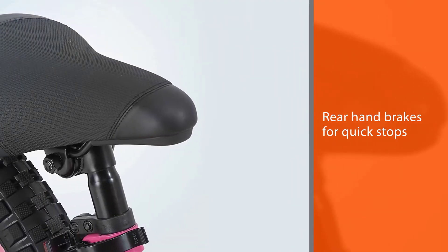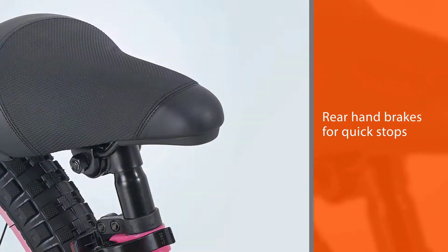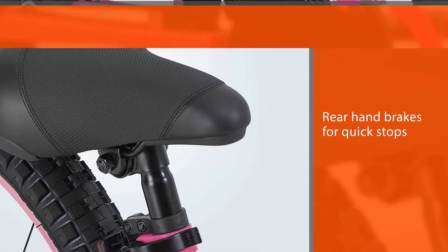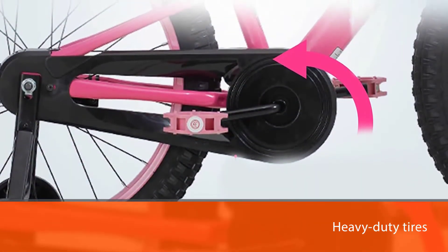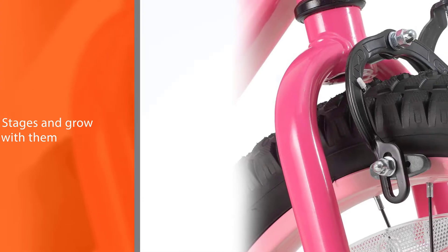The heavy-duty tires can withstand impacts while providing good traction. The Neo kids mountain bike comes with detachable training wheels, a height-adjustable saddle and handlebar. This kid's bicycle can meet the needs of your child at different stages and grow with them.